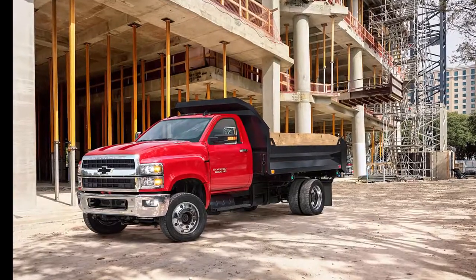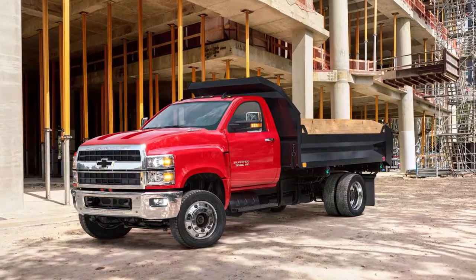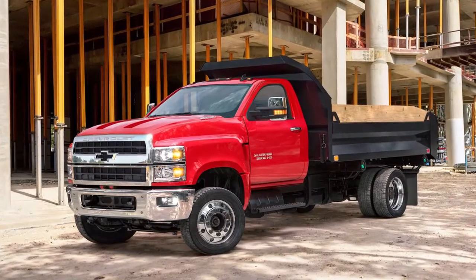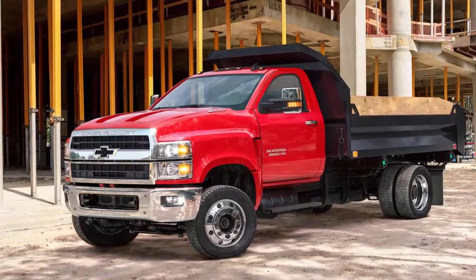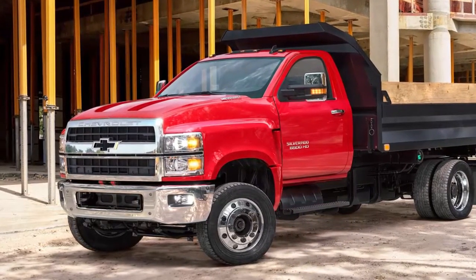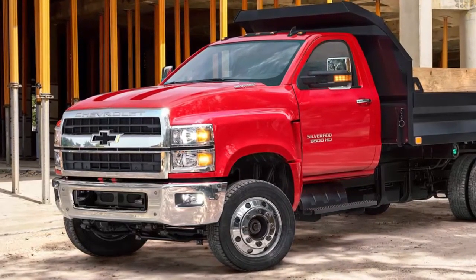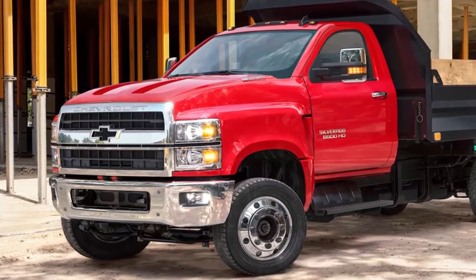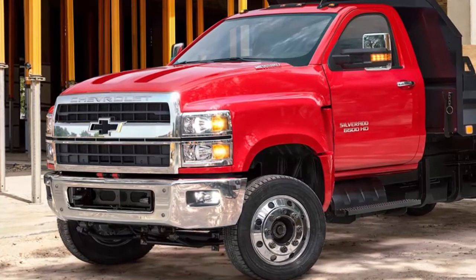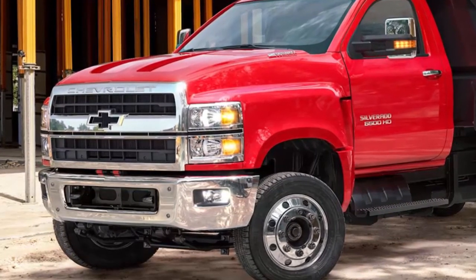Chevrolet is building out its commercial truck business with three new medium-duty Silverados — the first Class 4, 5, and 6 chassis cabs with the Silverado name. The 4500 HD, 5500 HD, and 6500 HD broke cover at the Work Truck Show organized by the National Truck Equipment Association in Indianapolis. The chassis cab trucks will offer Duramax diesel power, optional air springs, and straight one-piece frame rails, among other features intended to lure fleet buyers away from the competition.